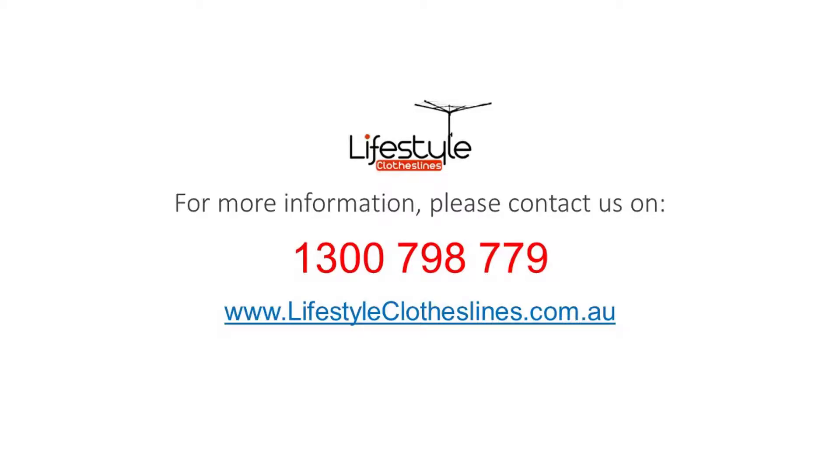For any further information, tips or advice on finding the ideal clothesline for your Old Noralunga home, please feel free to visit online today at lifestyleclotheslines.com.au. If you do need to speak to a clothesline specialist about your specific needs or situation in the Old Noralunga area of Adelaide, you can call at any time on 1300 798 779.